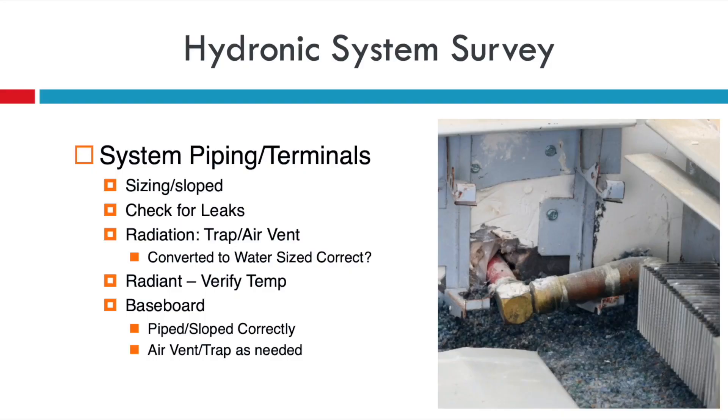If you're working with panel radiators, you need to verify the operating temperature — just because you want to run it at 120°F doesn't mean you're going to get the BTUs needed out of that panel rad. Take a look at all baseboards: make sure they're clean, you have enough equivalent feet, they're sloped, and air traps are installed where needed.